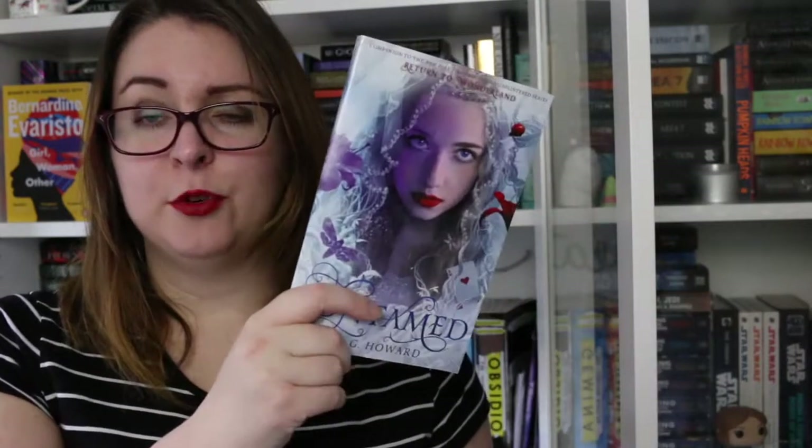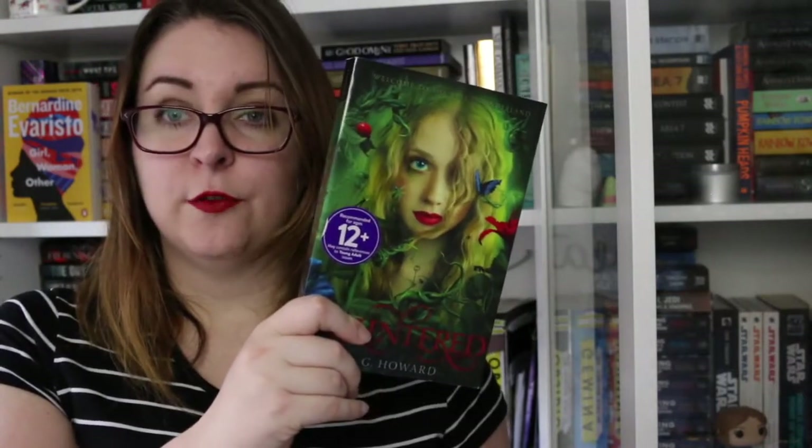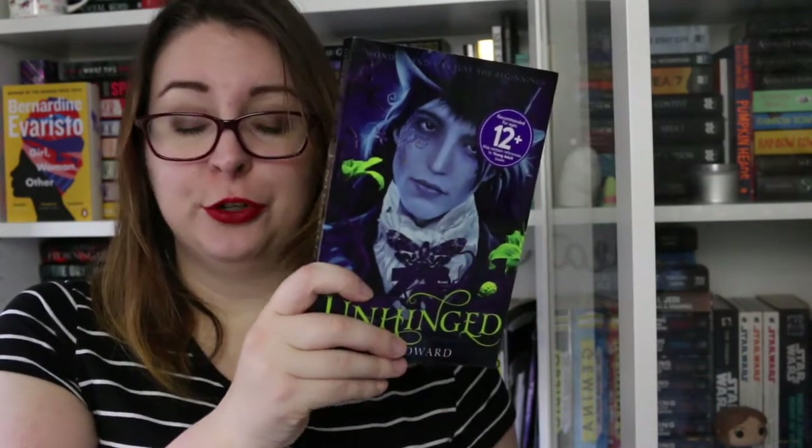I also have the Splintered series by A.G. Howard, which is a short story collection and then three novels — these are Alice in Wonderland retellings. There is Untamed, which has stories that bracket the series; Splintered is the first novel; Unhinged is book two; and Ensnared is book three. I haven't reread these in a while but I did really enjoy them as Alice in Wonderland retellings.